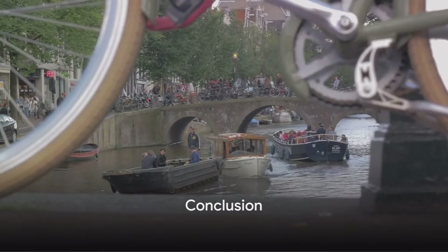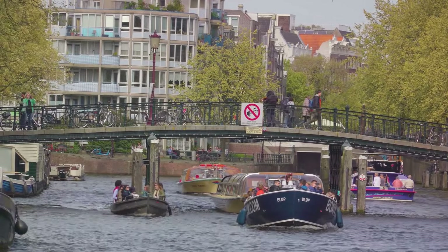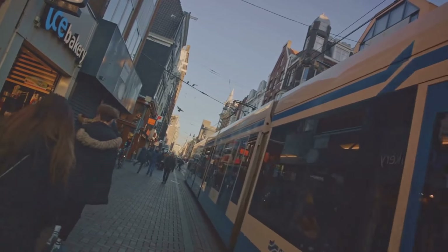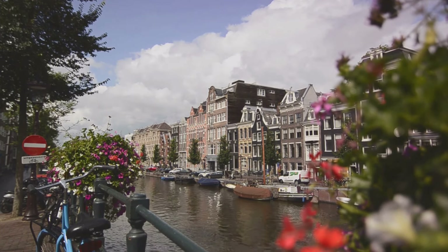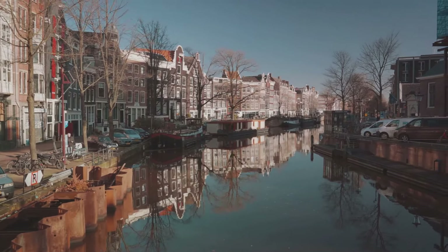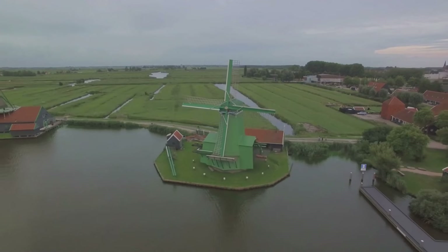In conclusion, avoiding tourist traps in Amsterdam isn't as daunting as it may seem. We've journeyed through the process of spotting these tourist traps — the telltale signs of overpriced souvenirs, crowded attractions, and generic experiences that don't quite capture the essence of this vibrant city. We've also shared practical tips on how to steer clear of these traps. Remember to do your own research, look out for local recommendations, and don't be afraid to venture off the beaten path. From the charming Jordaan district to the bustling Albert Kuip market, these are the places where locals hang out, where the culture thrives, and where you can truly experience the heart of Amsterdam. Embrace the local culture, dive into the rich history, and savour the unique experiences Amsterdam has to offer. You're now equipped with the knowledge to dodge those tourist traps and experience the real Amsterdam. Safe travels!